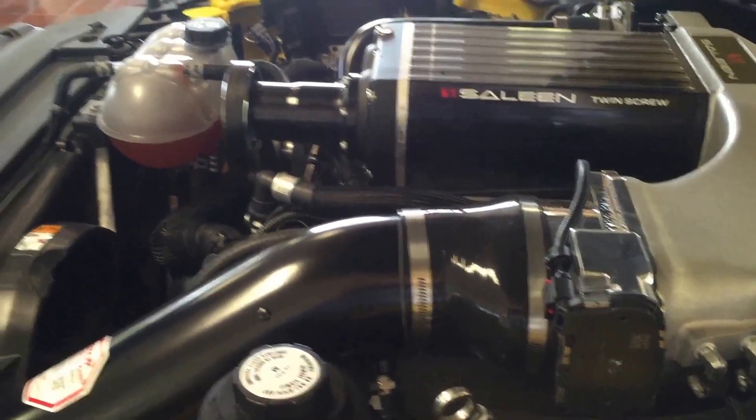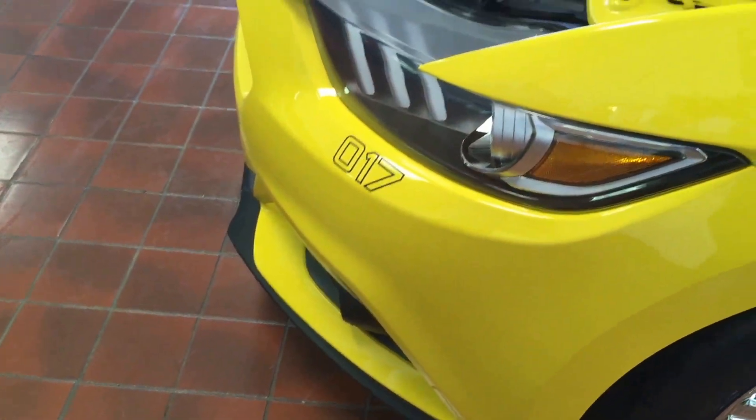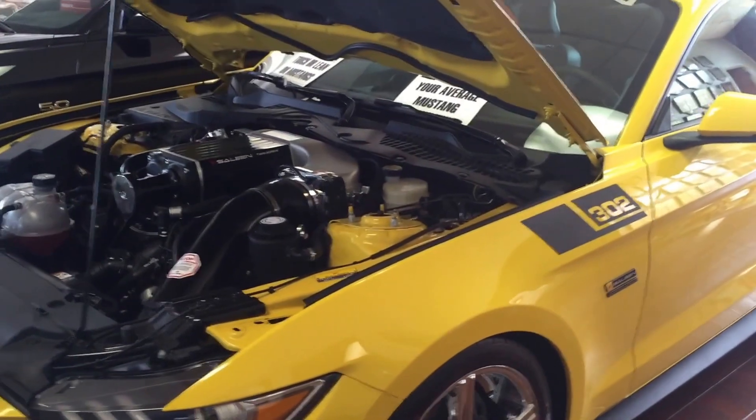Bright yellow in color, absolutely gorgeous. The engineering on the car is tremendous. This particular car is number 17 of the yellow labels that was ever produced, and we are just so extraordinarily excited and thrilled to have this car sitting on our showroom floor. However, it would look much better in your garage!